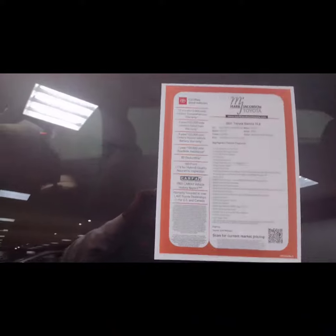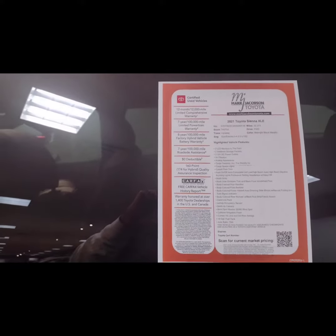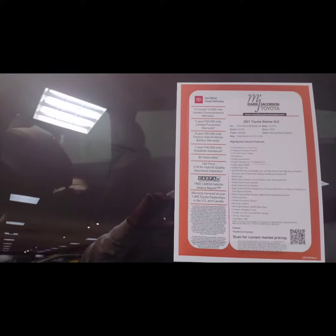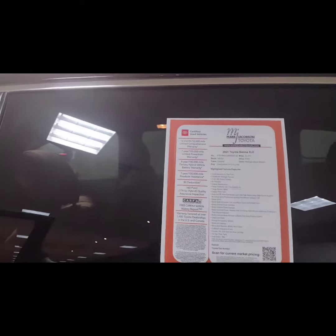You have a certification warranty on here — 12 months, 12,000 miles, and 8 years, 100,000 miles. That includes the factory hybrid vehicle battery warranty, with 7 years of roadside assistance.